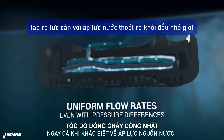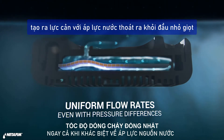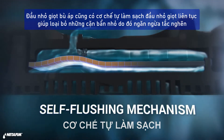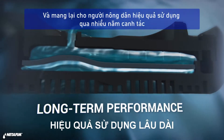Netafim has solved this problem through the invention of the pressure-compensating, or PC, dripper. These drippers are fitted with a silicone diaphragm that reacts to pressure by creating counter-resistance to the water flowing out of the dripper. PC drippers also feature a self-flushing mechanism that continuously flushes out debris, thus preventing clogging and giving farmers consistent performance that will last for years.